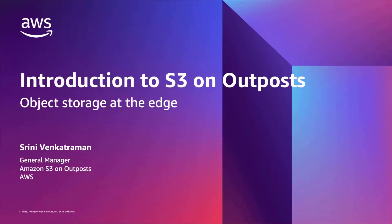Hi, my name is Trini Venkatraman, and I'm the General Manager for S3 on Outposts. In this presentation, I'll give a brief introduction to S3 on Outposts and how it can address some of your on-premises object storage needs.